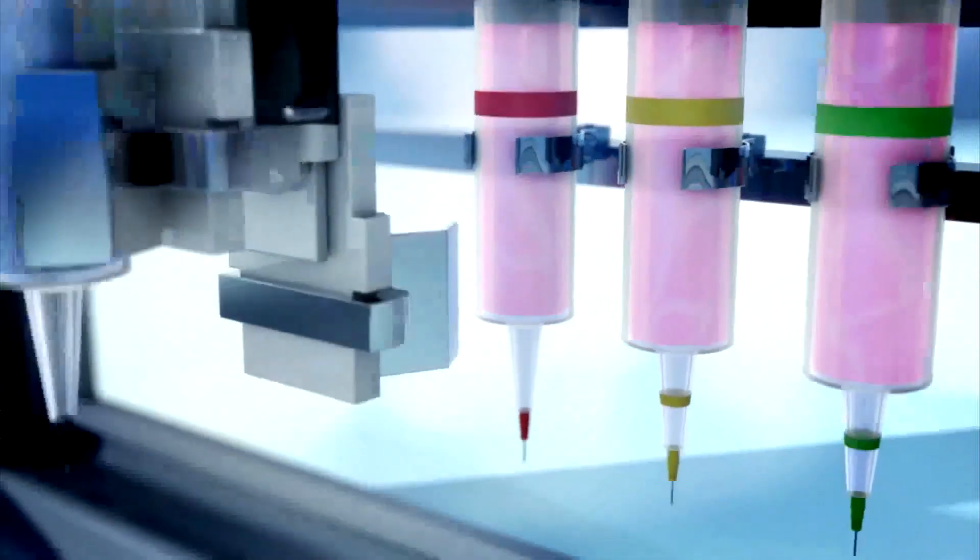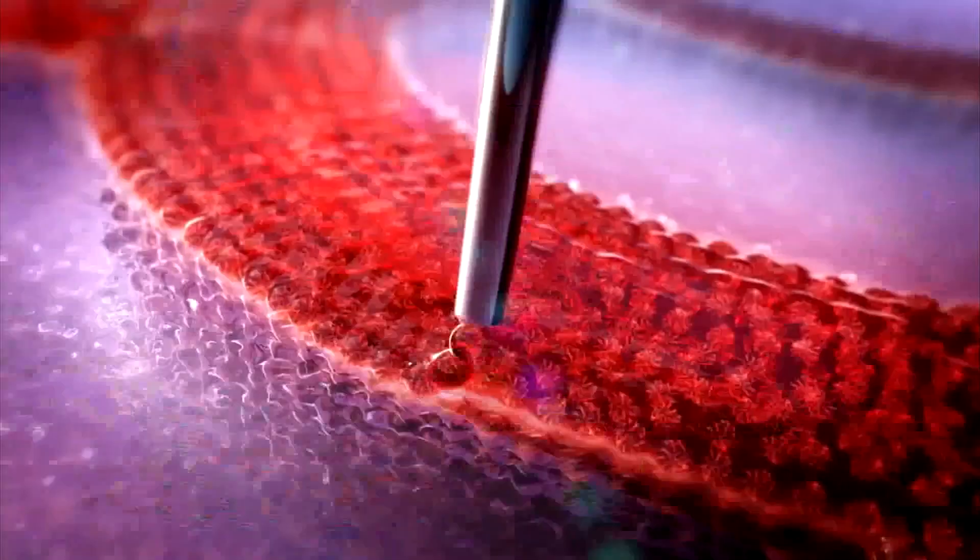Layer by layer, they're going to print — print stem cells that make a heart. It's unbelievable, mind-blowing. Think of how many lives could be saved with this technology.